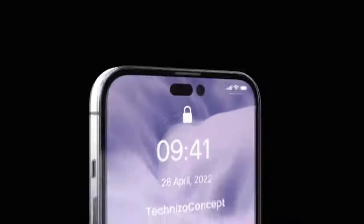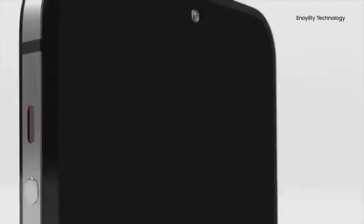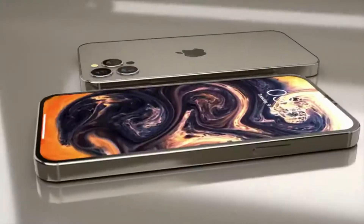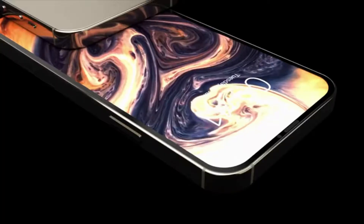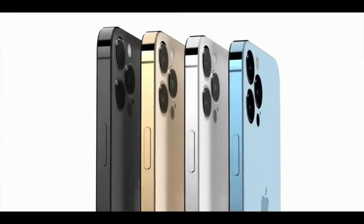Based on no chip shortages or components being hard to come by from now until the end of summer 2022, it is believed that the iPhone 14 Pro and other iPhone 14 models will be out at the end of September 2022.